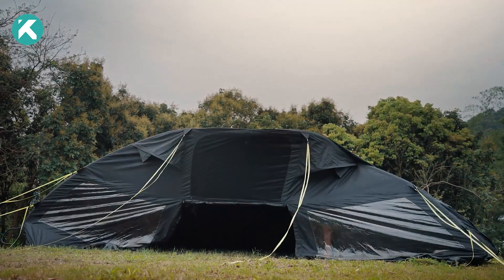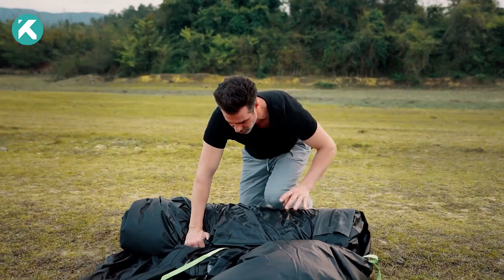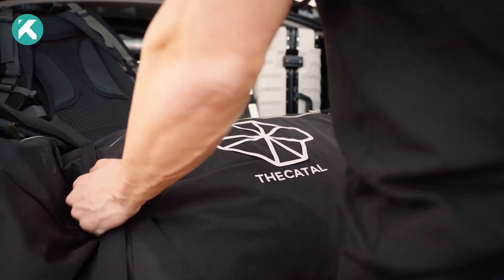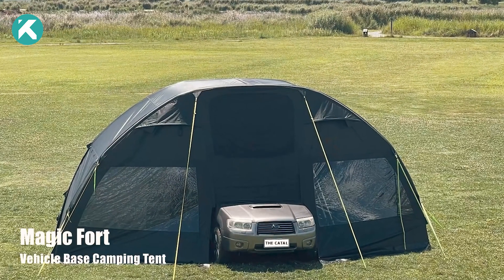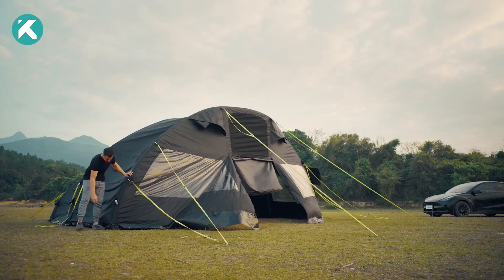Assembling it rivals that of a regular tent, taking approximately 10 minutes, as claimed by the manufacturer. When packed, it fits snugly into the trunk, enhancing the practicality of car-tent symbiosis. This versatile combination is fit for all seasons and weather conditions.